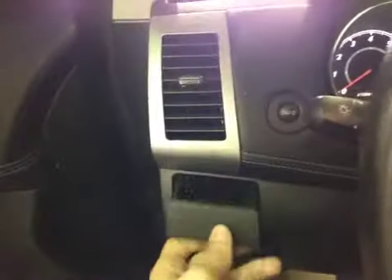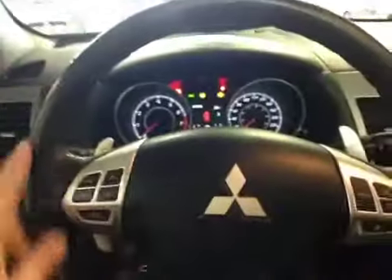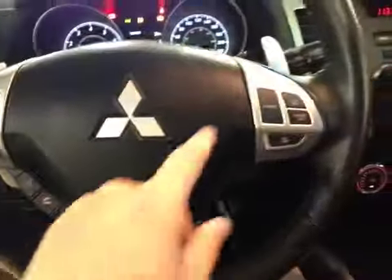Up above, there is a fold-out cup holder to go along with the two in the center console. Up in the center dash, we have our main digital readout. And back on this leather-wrapped steering wheel, we have our stereo controls, hands-free communication, and our cruise control, as well as paddle shifters on each side.